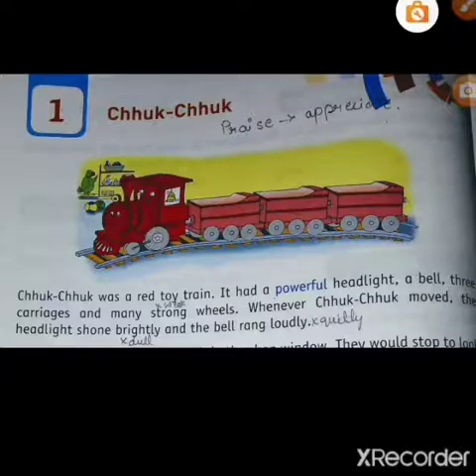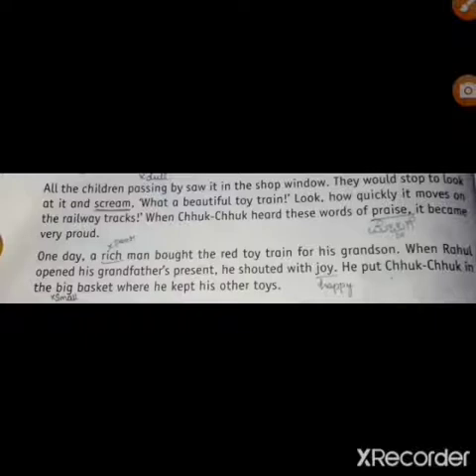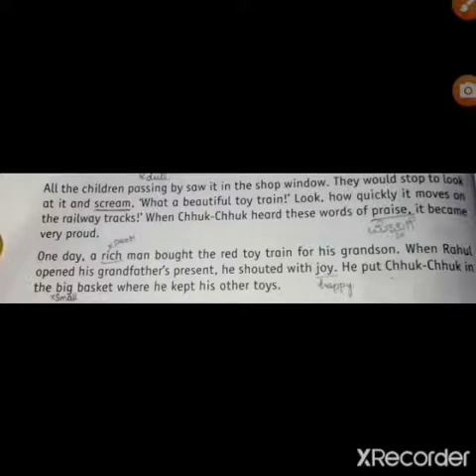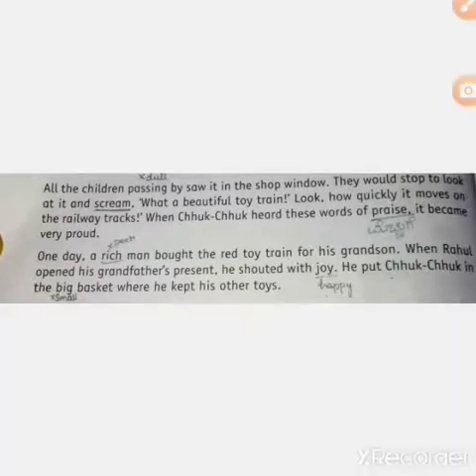Let us move to the next paragraph. In the second paragraph: All children passing by saw it in the shop window. They would stop to look at it and scream, 'What a beautiful toy train! Look how quickly it moves on the railway tracks.' When Chuk-Chuk heard these words of praise, it became very proud. One day, a rich man bought the red toy train for his grandson. When Rahul opened his grandfather's present, he shouted with joy. He put Chuk-Chuk in the big basket where he kept his other toys.